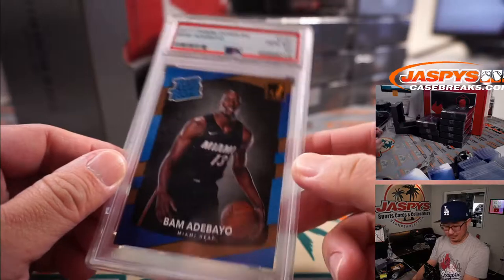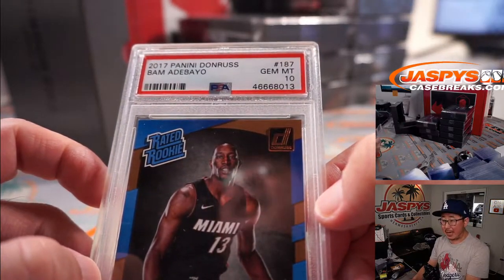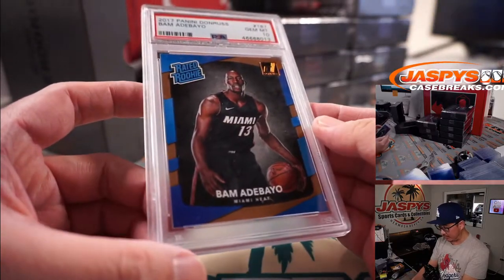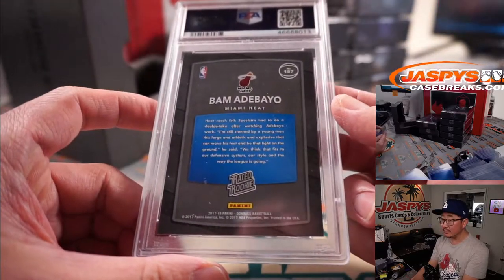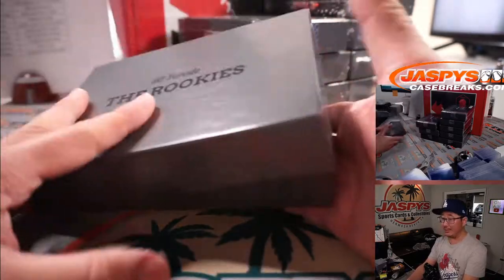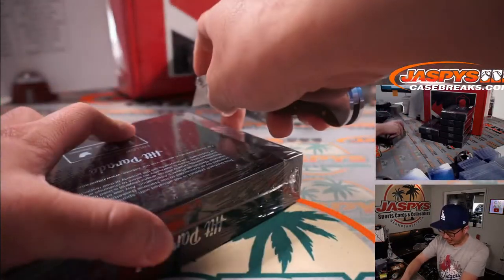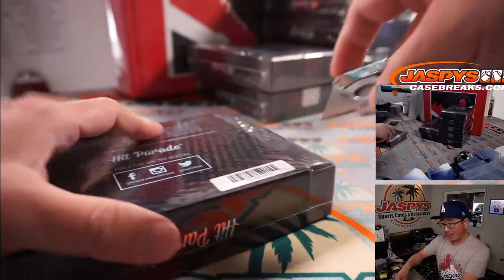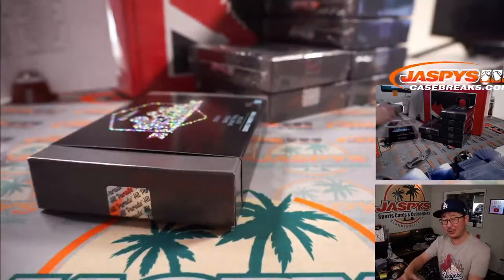Bam Adebayo. 2017 Panini Donruss Basketball, Bam Adebayo, PSA 10 rated rookie with the bronze in the background. Miami Heat need to wake up if they want to make this a series. Last spot mojo has been on fire tonight - are we upping the percentage? Maybe 65% of the time last spot mojo hits 100% of the time.